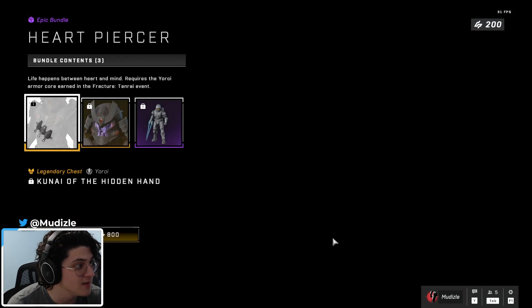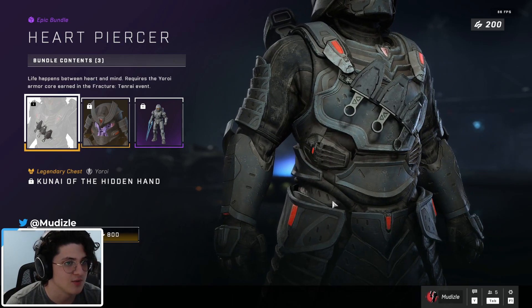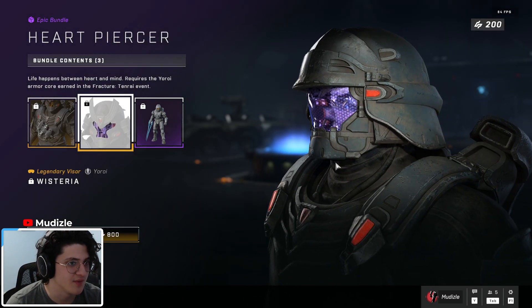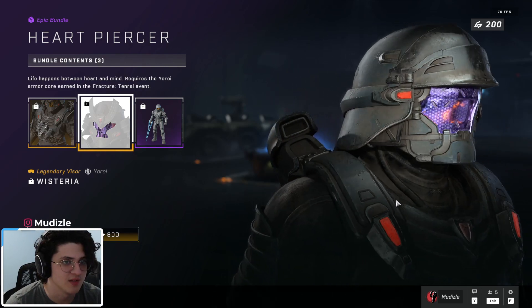Heart Piercer is back. You get the Kunai of the Hidden Hand chest piece — three kunais on your chest, looks nice. The Wisteria Visor, probably my favorite visor of the core. Nice and purple, looks very nice.